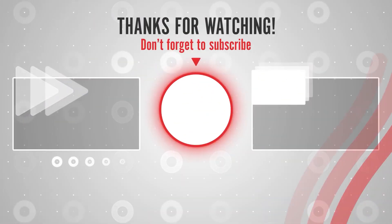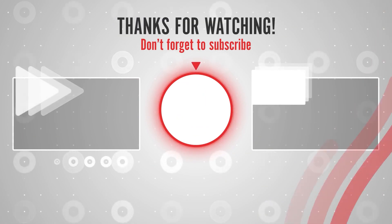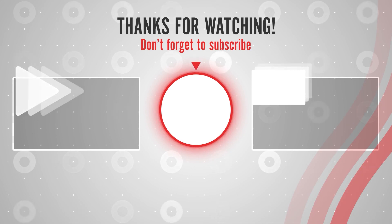That was all for today's video. I hope you enjoyed it. If you did, don't forget to hit like and share with your friends. We'll see you in the next video.